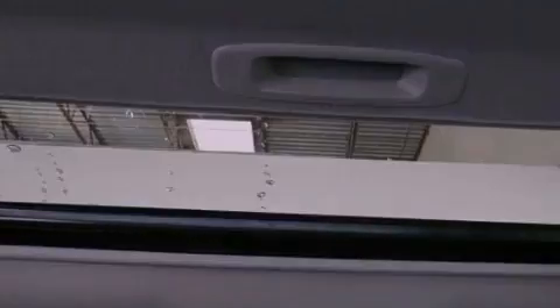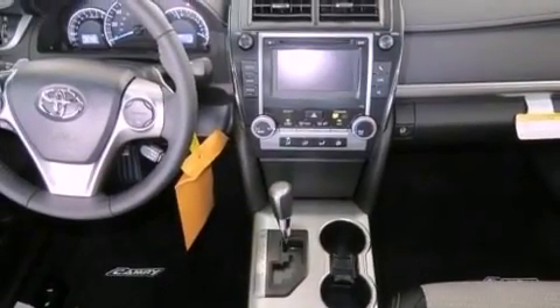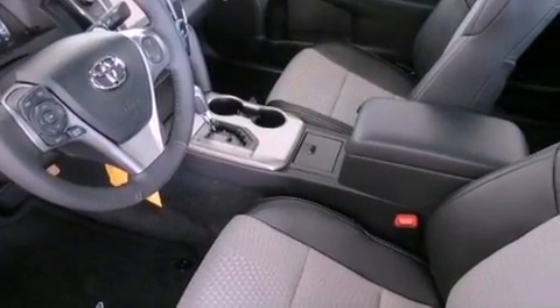The following features are also included: cruise control, a rear window defroster, a leather-wrapped shift knob, an engine immobilizer theft deterrent system, and fog lamps.